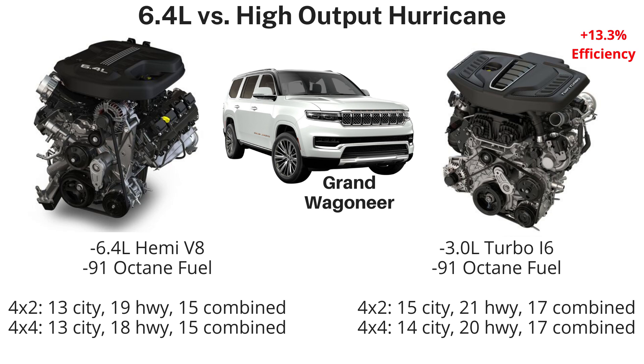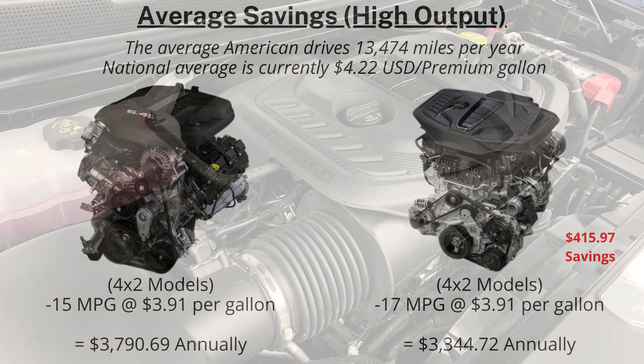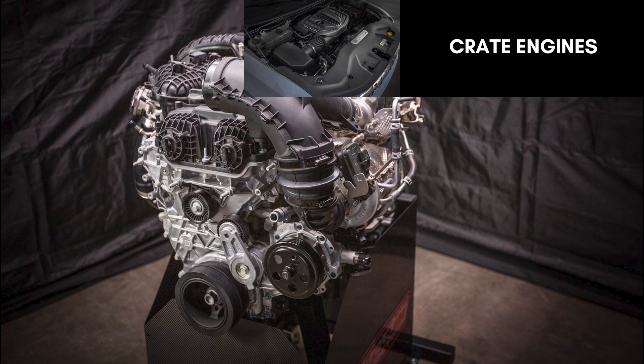For the 6.4-liter, 91-octane fuel is required. 4x2 models are rated at 13 city, 19 highway, and 15 combined, while the Hurricane boosts those to 15, 21, and 17 combined. The 4x4 6.4-liter HEMI gets 13, 18, and 15 combined, while the 3-liter high output gets 14, 20, and 17 combined — 13.3% more economical for both 2WD and 4WD. At $4.22 per gallon for 91-octane, the 6.4-liter HEMI Grand Wagoneer costs the average American $3,790.69 per year, while the Hurricane would be $3,344.72 — saving $445.97 annually.